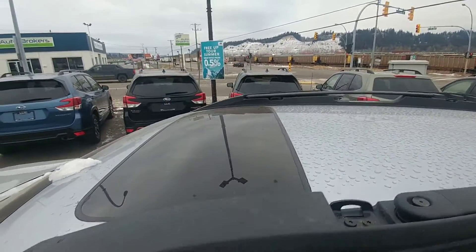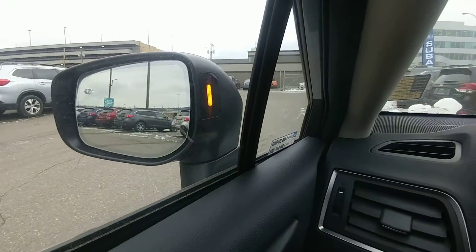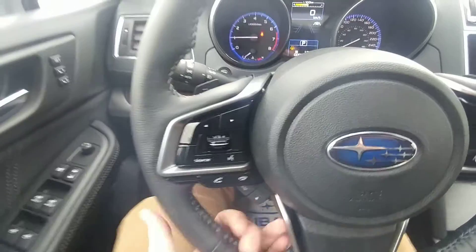Tilt and slide sunroof. Power windows, locks, mirrors as you would expect. We also have a power driver's seat with lumbar — super supportive seats. Along with those, memory settings for your mirror and your seat, so if you have two different drivers that drive it regularly, you're set. We also have blind spot warning. That light will come on on the corresponding side when someone is in your blind spot or someone that will be there shortly.